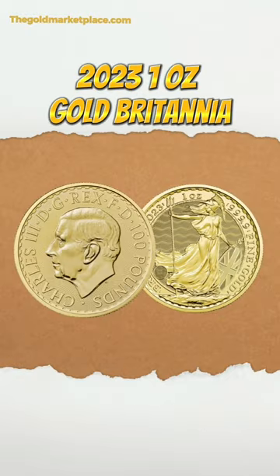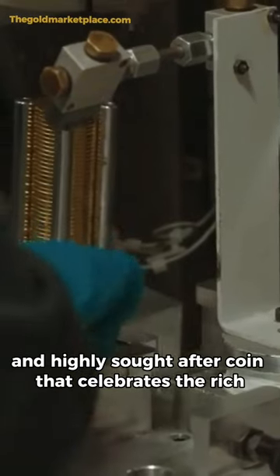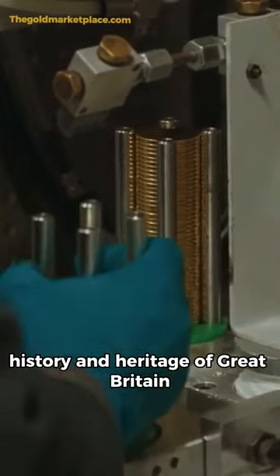The 2023 1-ounce Gold Britannia King's Edition is a stunning and highly sought-after coin that celebrates the rich history and heritage of Great Britain.